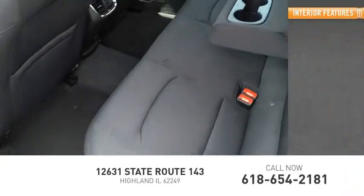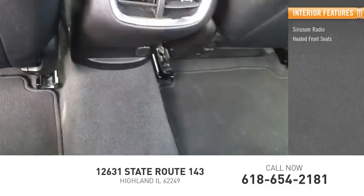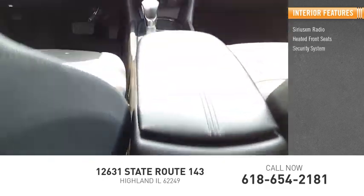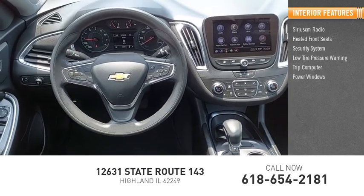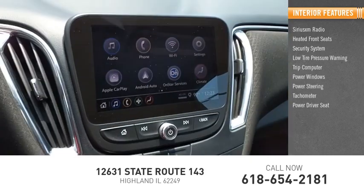Inside you'll find Sirius XM radio, heated front seats, security system, low tire pressure warning, trip computer, power windows, power steering, tachometer, power driver seat.